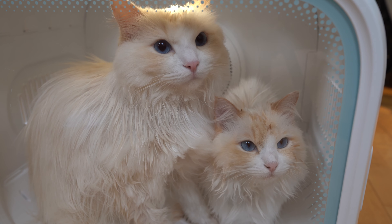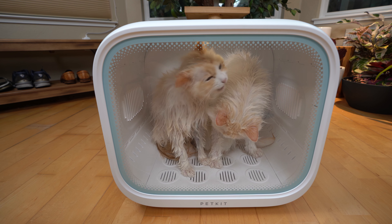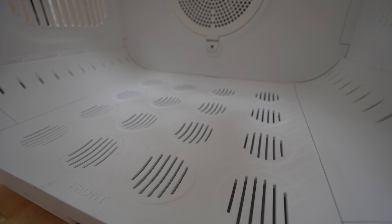Timo and Aria, you guys are so calm. You don't seem stressed at all — it must be how quiet the dryer is.